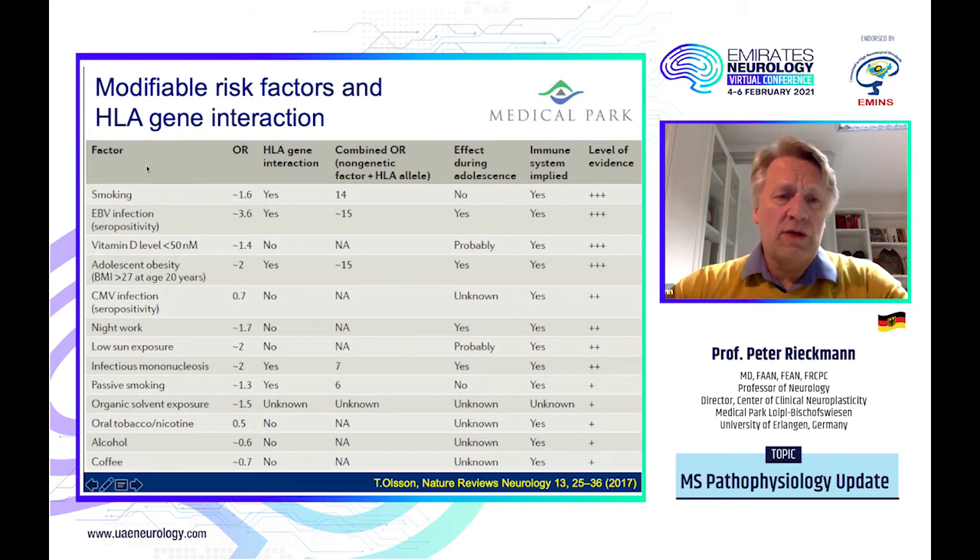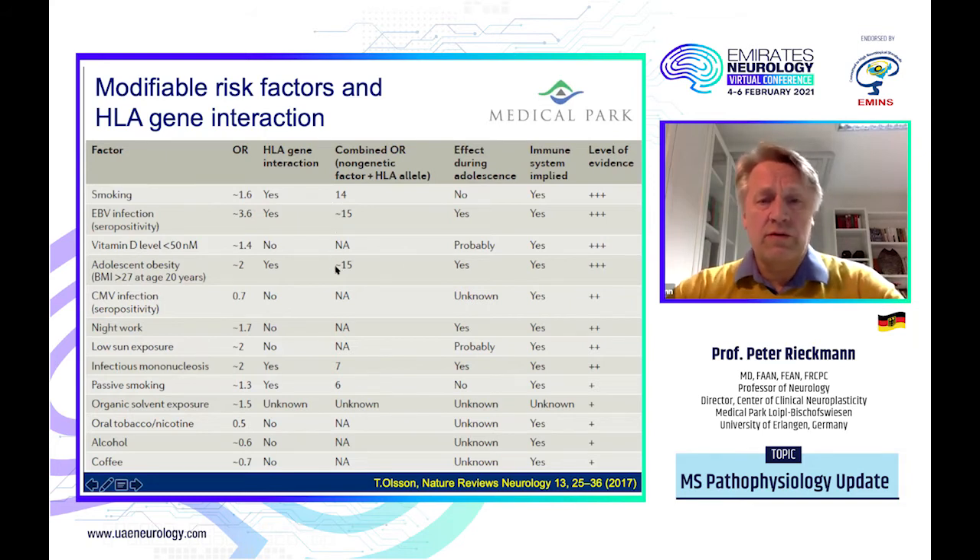We know, for example, that the odds ratio for smokers developing MS is about 1.6. But as there is an interaction between environmental factors and genetic predisposition, the combined odds ratio of a non-genetic factor and the HLA allele is highest for smoking — reaching an odds ratio of 14 — or for EBV seropositivity. Additionally, adolescent obesity with a BMI over 27 at age 20 is also highly associated. So two external factors combined with an internal genetic predisposition can really trigger the autoimmune process to quite a significant degree, and we have clinical evidence for this.